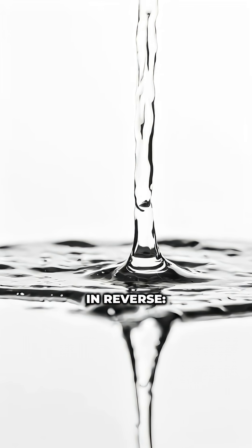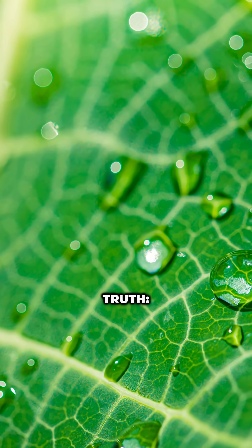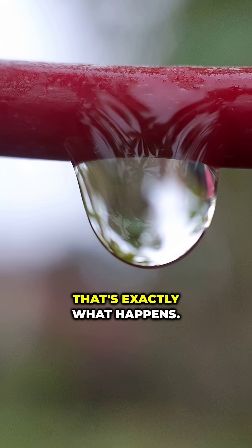Imagine if gravity worked in reverse. Water would simply rise on its own. But here's the strange truth — in plants, that's exactly what happens.